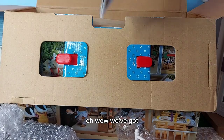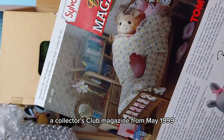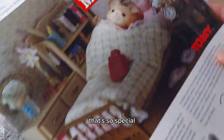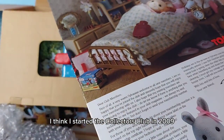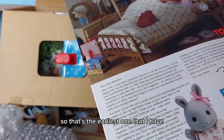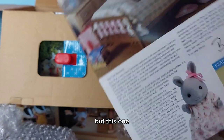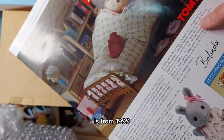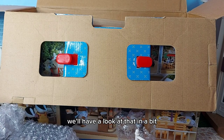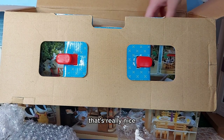The oven and a big display stand - oh there's still more - another little table. I think that's everything down there. Oh wow, we've got a collector's club magazine from May 1999! I didn't know that was going to come with that - that's so cool, that's so special. Because I think I started the collectors club in 2009, so that's the earliest one I have, but this one is from 1999, ten years earlier than I joined. That's really special. It looks in great condition.